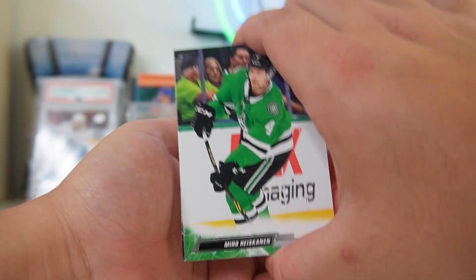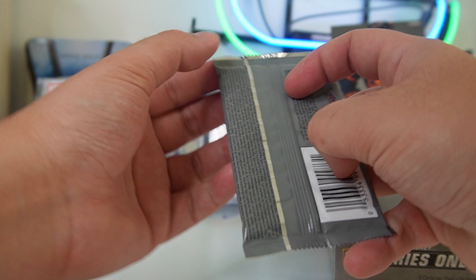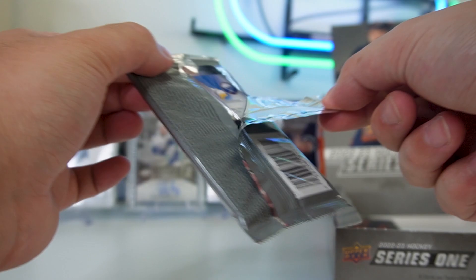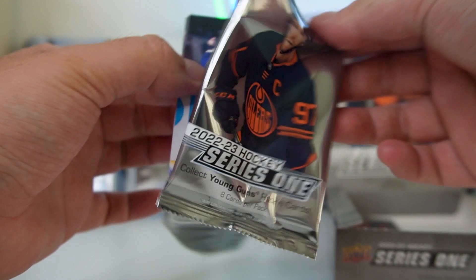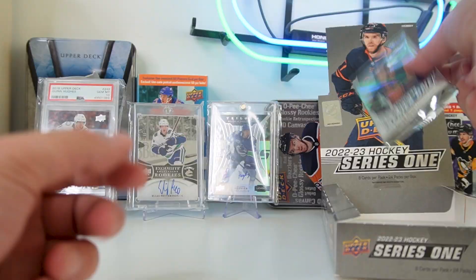I don't really understand why not all Upper Deck products can have just easy-to-open packs. Series 1 and Series 2 specifically from this past year — it's kind of like butter. I'm going to open up the next one ASMR style. Morgan Riley, defensive mechanisms. Last pack — ASMR style.